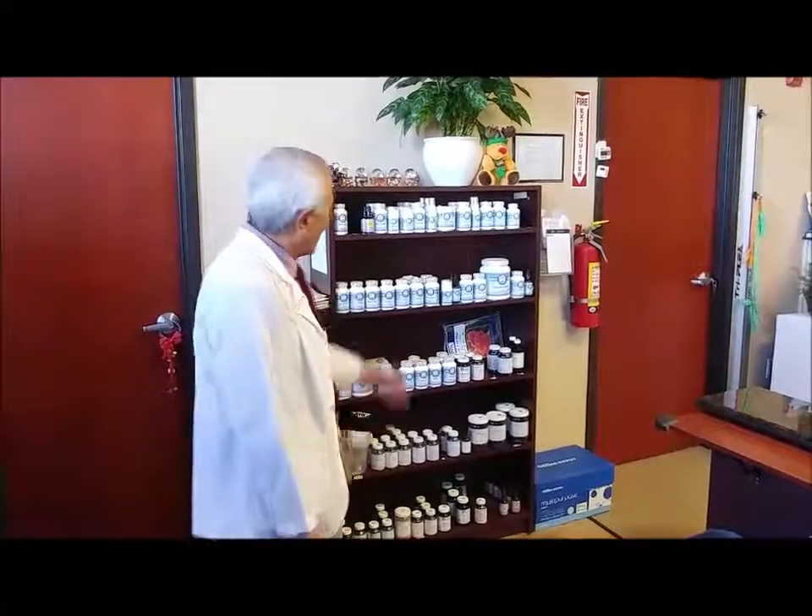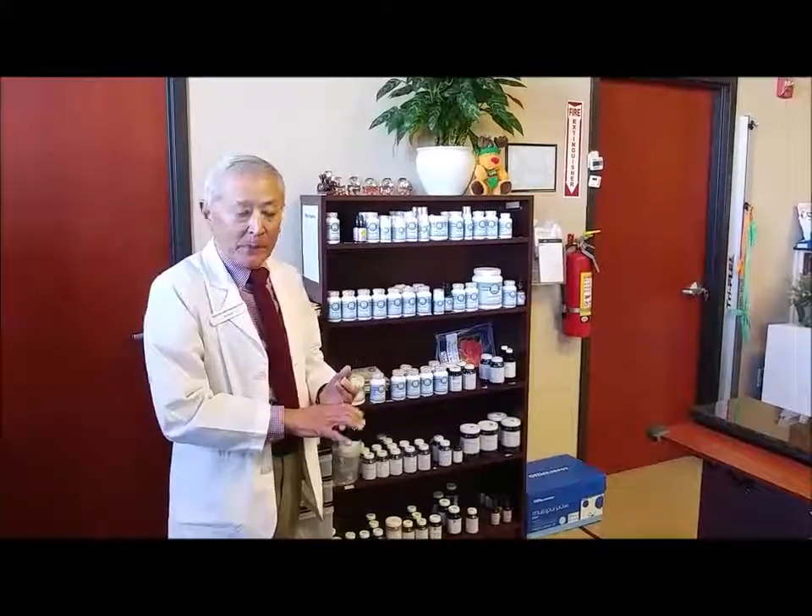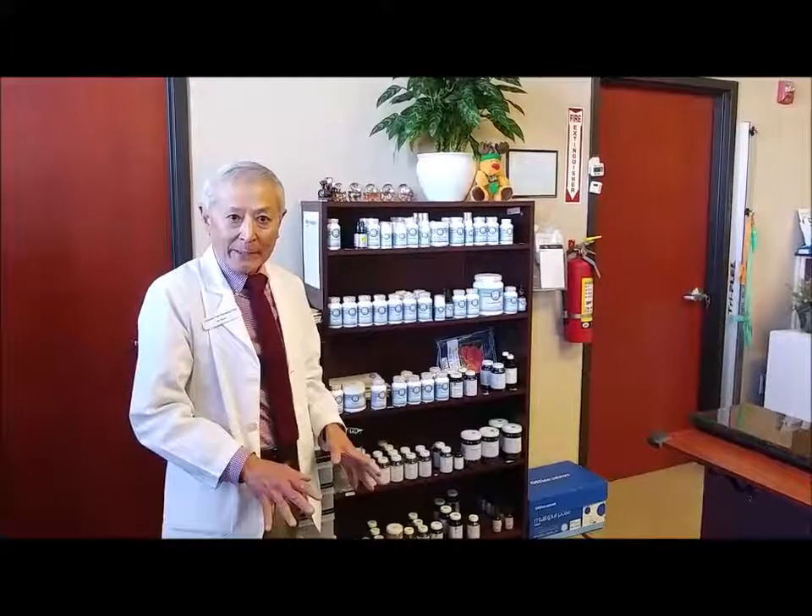This is the last stop on our office tour. You're looking at the shelf containing some of the supplements we use to help balance body chemistry. Our approach to knee pain includes three facets: we look at the structural side — joint alignment and muscle weakness; the neurological side — whether the nerves that block pain from the knee are healthy and firing properly; and the metabolic or body chemistry aspect. Pain is a chemical process, and very often by reducing inflammation in the whole body, we can reduce inflammation and pain in the knee.